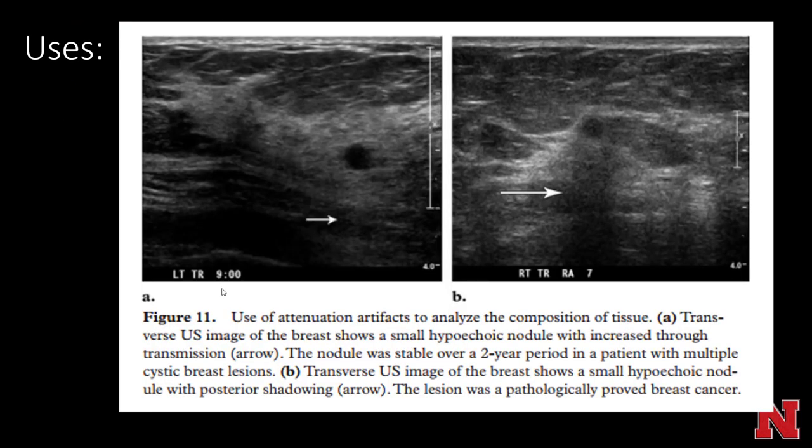Here's an example of two abnormalities — one is a breast cancer and one is a cyst. They look fairly similar, but behind the cyst you have increased through transmission, while behind the cancer you have dirty shadowing. Cancer — bad. Cyst — not so bad.